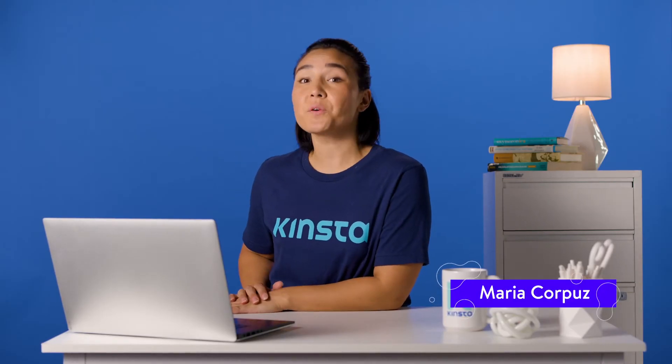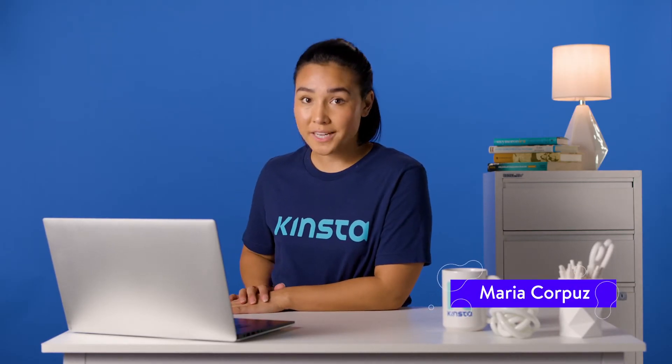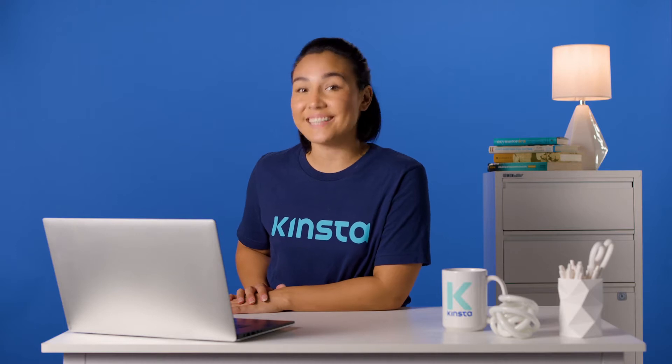Hello, I'm Maria, and today we are going to learn how WordPress themes work and how they can make designing your website easy.